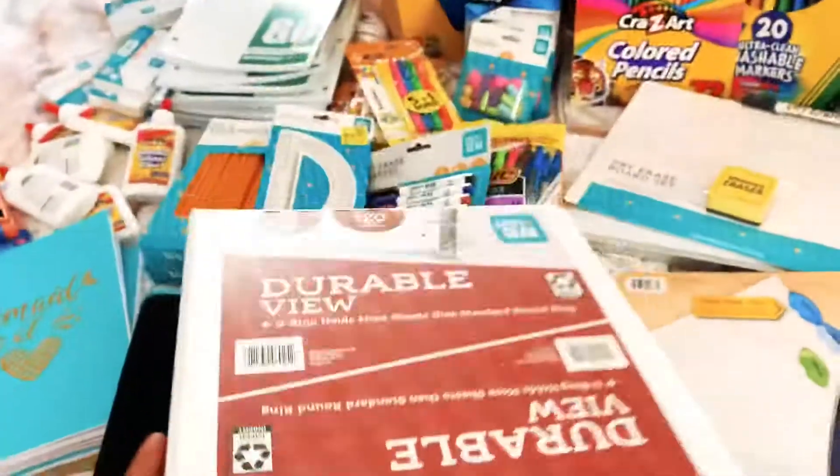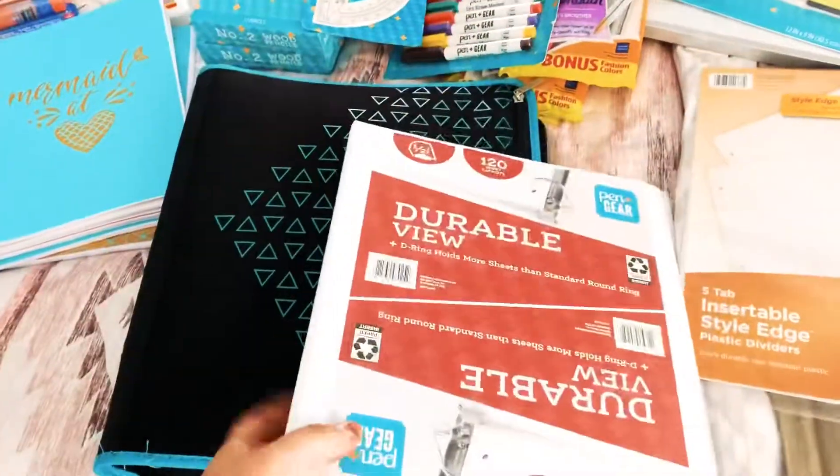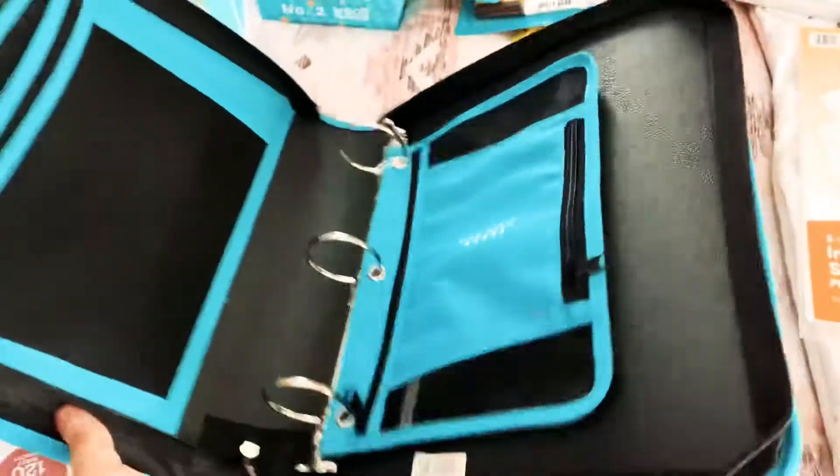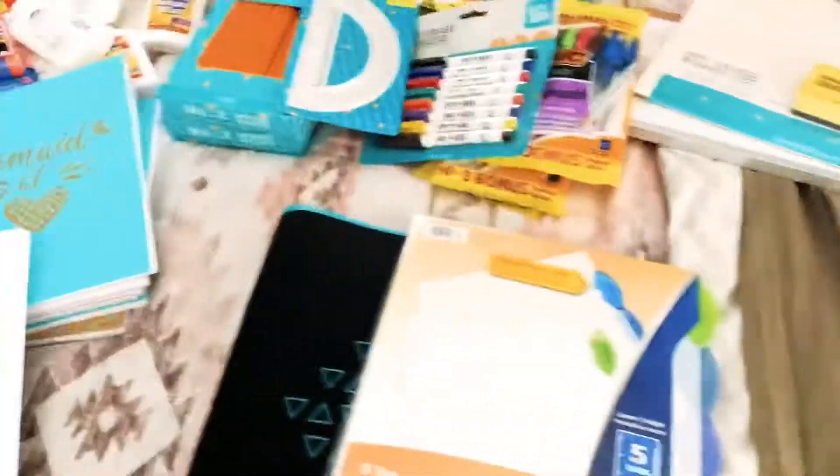I got a little half-inch binder that I need for a directions binder. And then this is Wesson's new homeschool binder — this is what all his daily stuff is going to be in. Got some dividers for that.